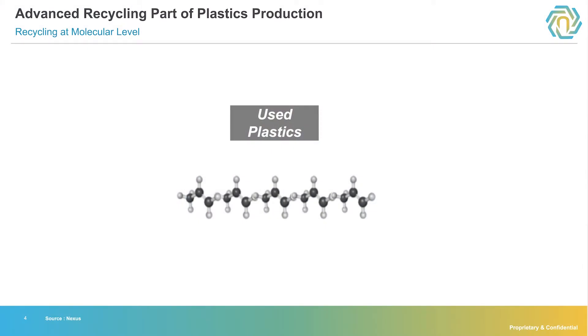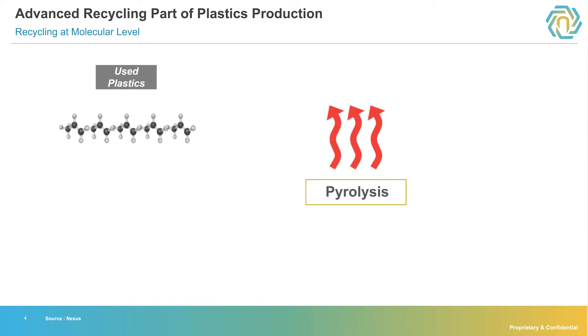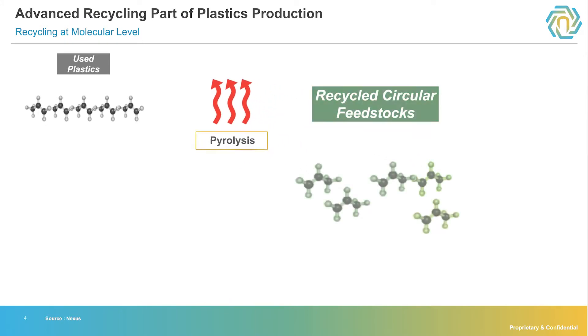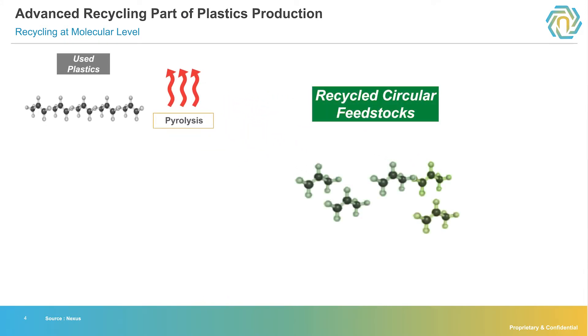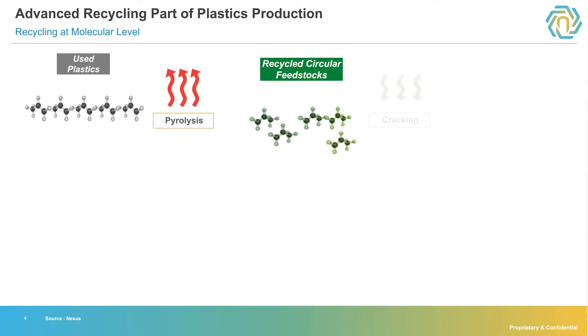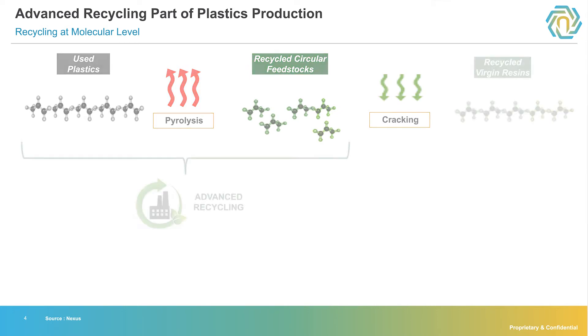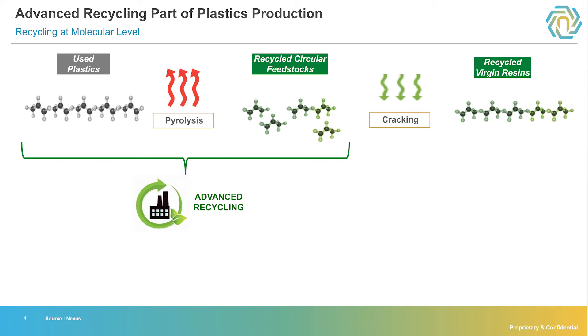Advanced recycling takes the place of the extracted oil and gas. Instead, used plastics — those long chain hydrocarbons from our Lego example — are broken down back to their original components using pyrolysis, which is heat in the absence of oxygen. They in turn run through the same exact process as traditional plastic manufacturing, being cracked back into new plastics. The difference is those molecules came from recycled plastic as opposed to out of the ground.